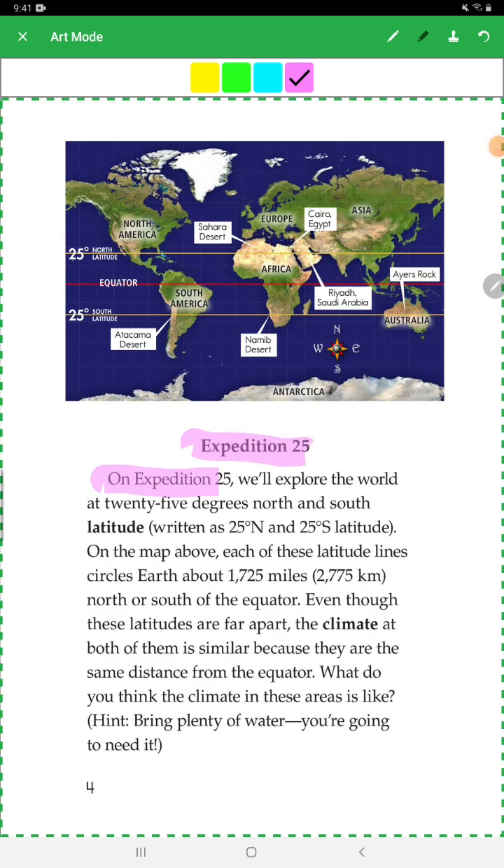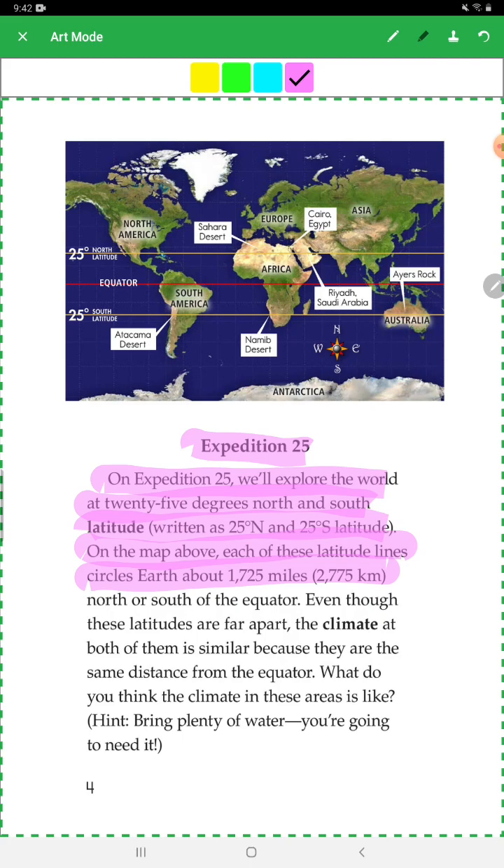On Expedition 25, you will explore the world at 25 degrees north and south latitude. Each of these latitude lines circle around 1,725 miles north or south of the equator. Even though these latitudes are far apart, the climate at both of them is similar because they are the same distance from the equator.